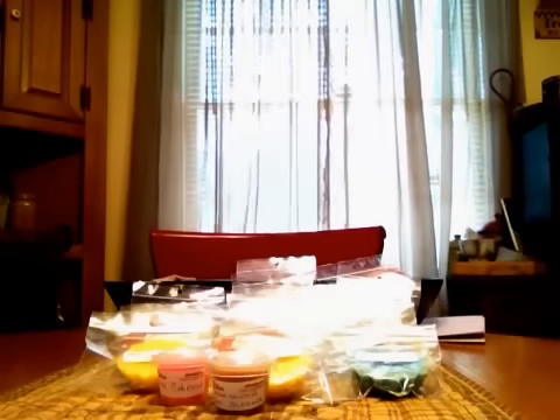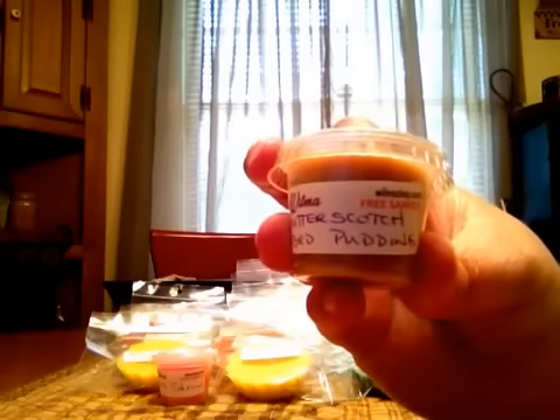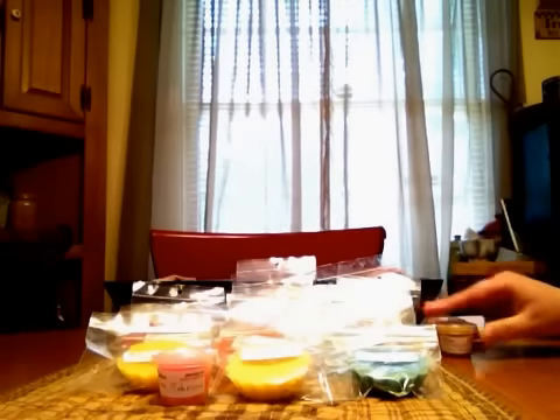I'm going to get right into it and show you the samples she sent me. These are one-ounce scent shots. This one is Cinnestrudel — my lighting is off today — and this one's a really super strong cinnamon scent with a lot of bakery in the background. Butterscotch Bread Pudding is the next one. I get a lot of bread; I really don't get the butterscotch right now, but that might come out when it's warm.